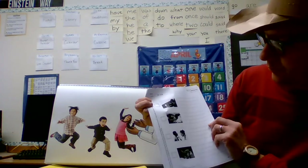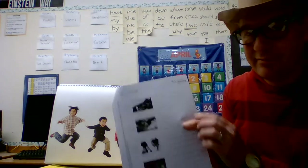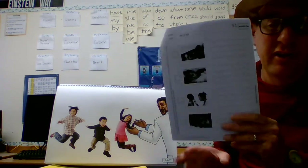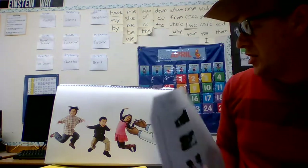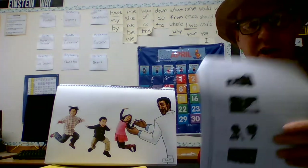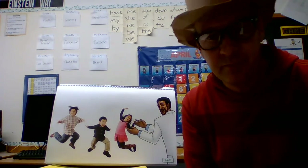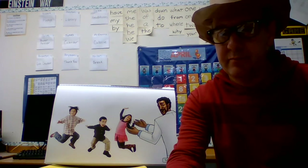Do you get enough sleep at night? Remember, we talked about 10 hours. Do you wash your hands before every meal? Especially right now during this coronavirus situation — we need to be washing our hands. Make sure your name is on it and get it to me. We have handwriting next, then that's it for the day — get out your handwriting books!